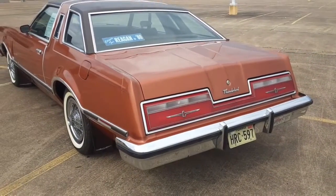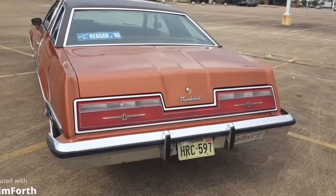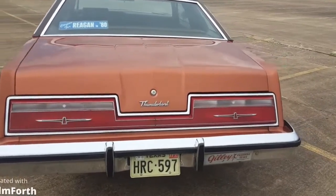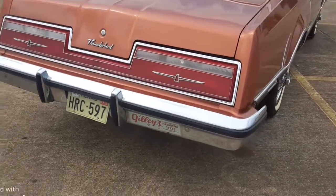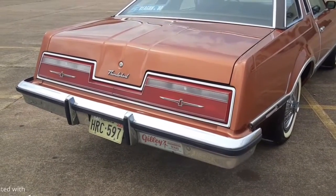Couldn't afford one back then in 1977, but finally got one. You can see the really shiny paint — real slick — and the tail light lenses; the sun's not out but they're just like brand new.